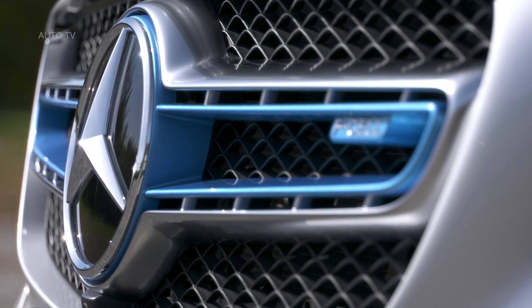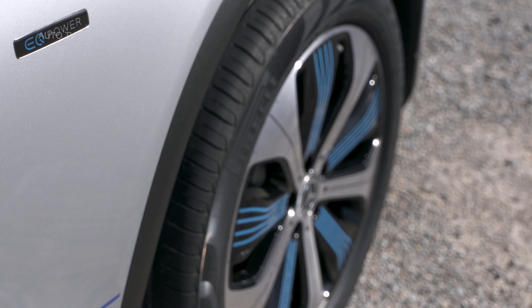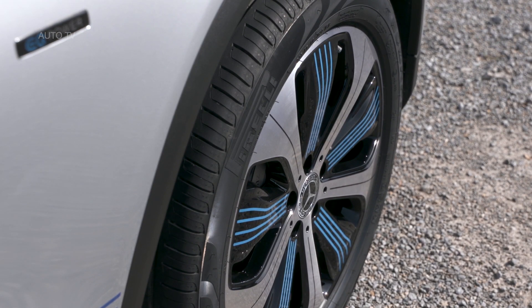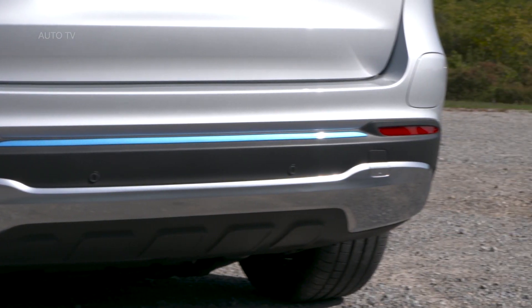It features a totally new fuel cell system which is so compact that the entire system can be housed in the engine compartment for the first time and installed at the same mounting points as a conventional engine. In addition, the use of platinum in the fuel cell has been reduced by 90% in comparison to the predecessor vehicle.